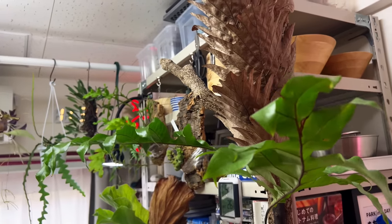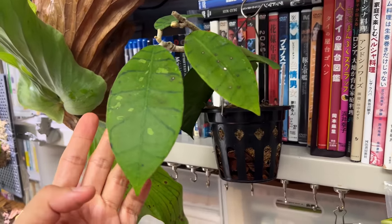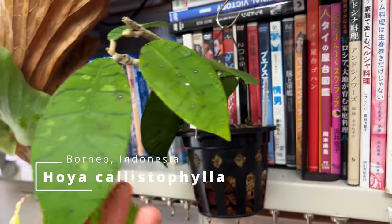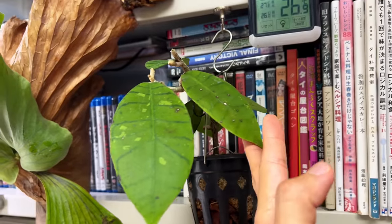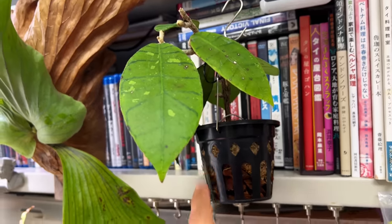This is the Hoya callistophylla, which originally came from Indonesia — actually a wild plant taken from there. Beautiful, and nice to see it here.